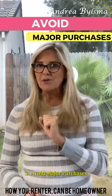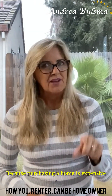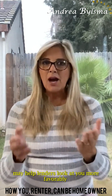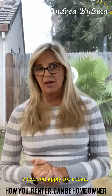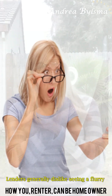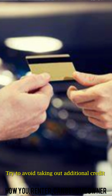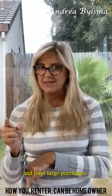Third, avoid major purchases. Because purchasing a home is expensive, being able to demonstrate your financial ability may help lenders look at you more favorably when you apply for a loan. Lenders generally dislike seeing a flurry of recently large transactions. Try to avoid taking out additional credit and limit large purchases.